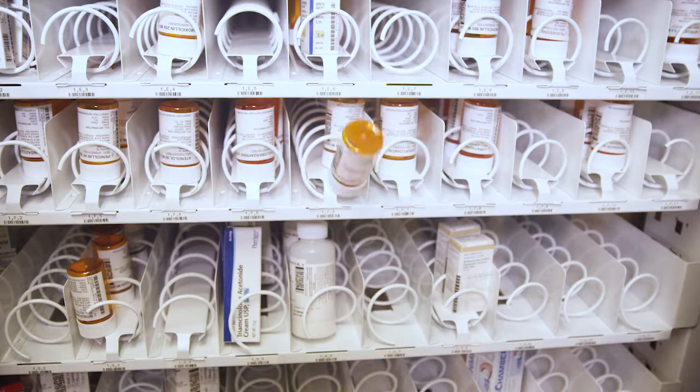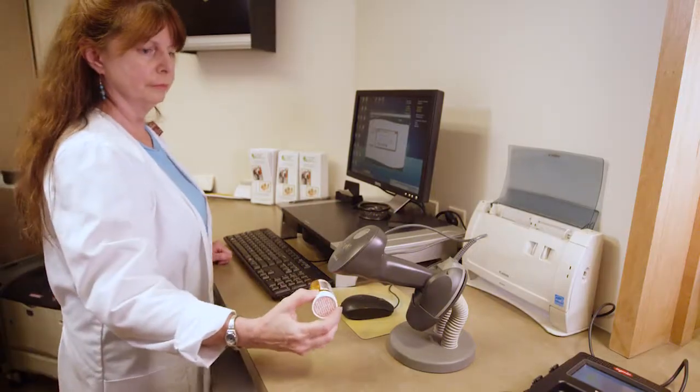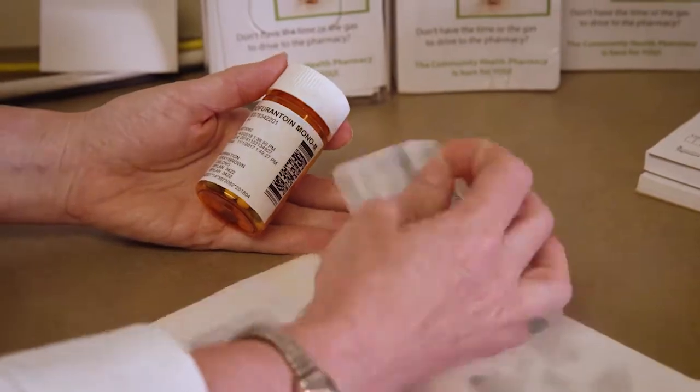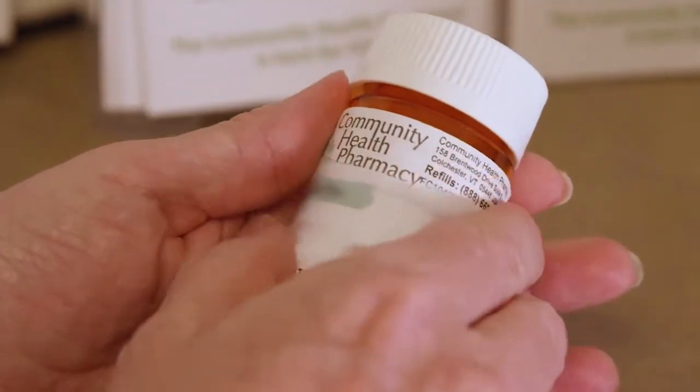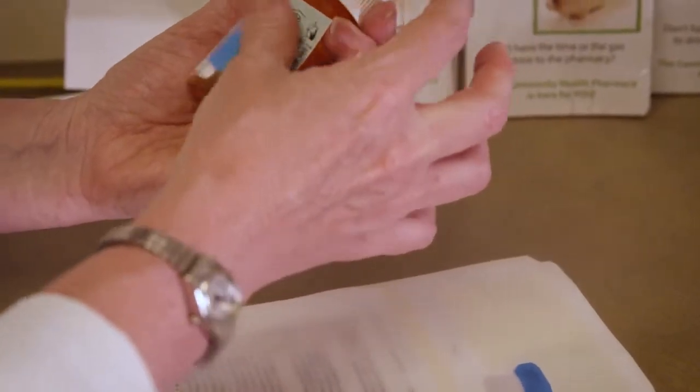The provider then retrieves the medication from the RDS cabinet and scans its barcode to verify that it is the correct medication, while validating lot number and expiration date. The provider then affixes the patient-specific prescription label to the medication and dispenses it to the patient.